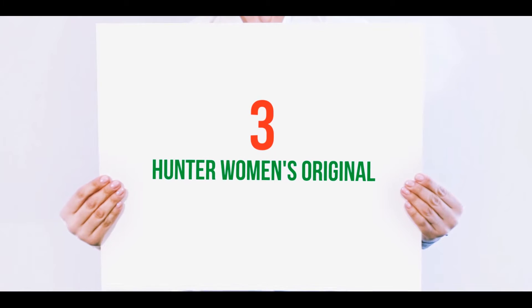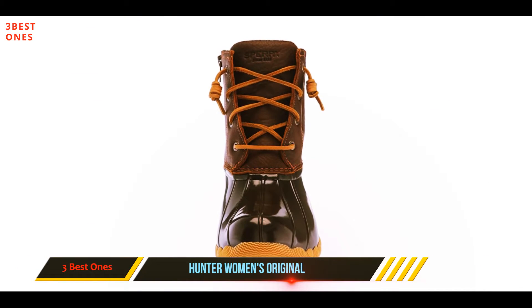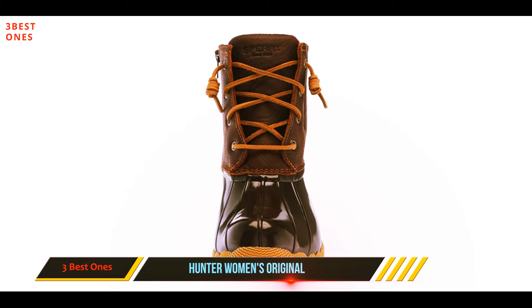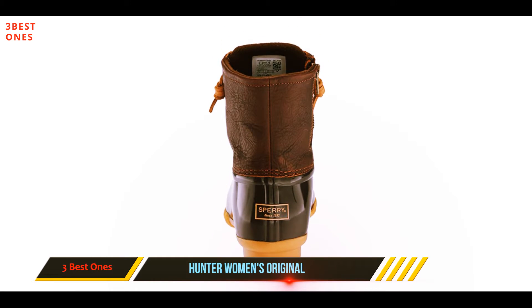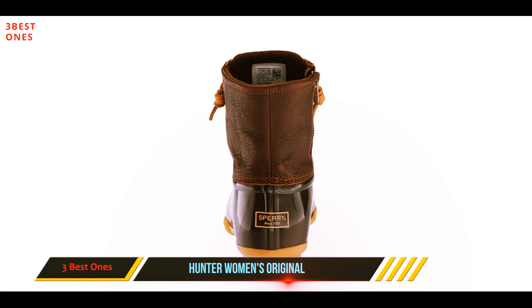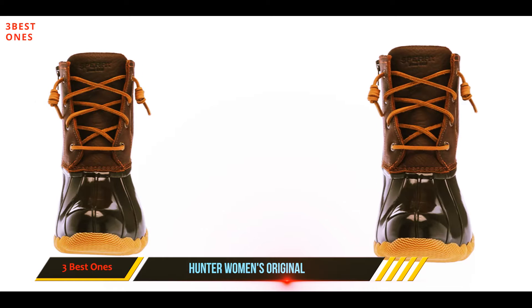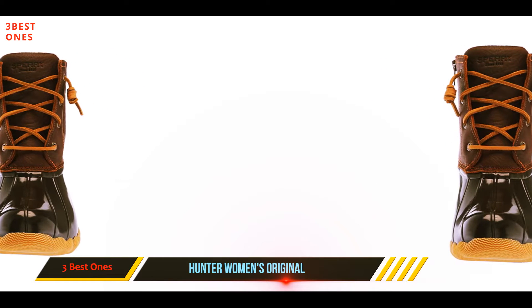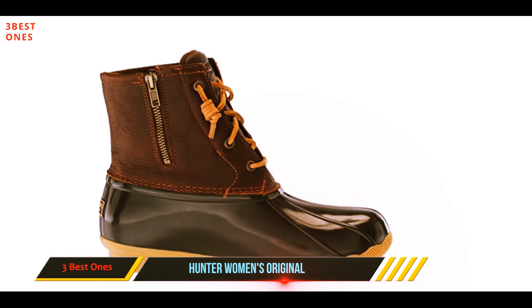Starting at number three: Hunter Women's Original. 'Never wearing any other rain boots ever again,' one satisfied reviewer writes. While many reviewers were drawn to these boots for the Hunter brand, they were pleased to find these short boots work with their large calves. 'I have large calves and these come just high enough that they still look great with skirts,' one such customer writes.